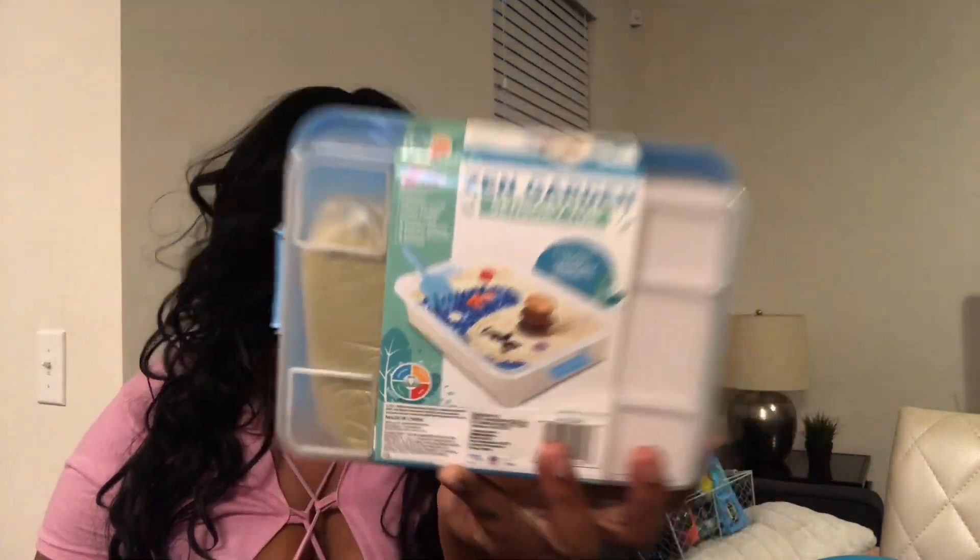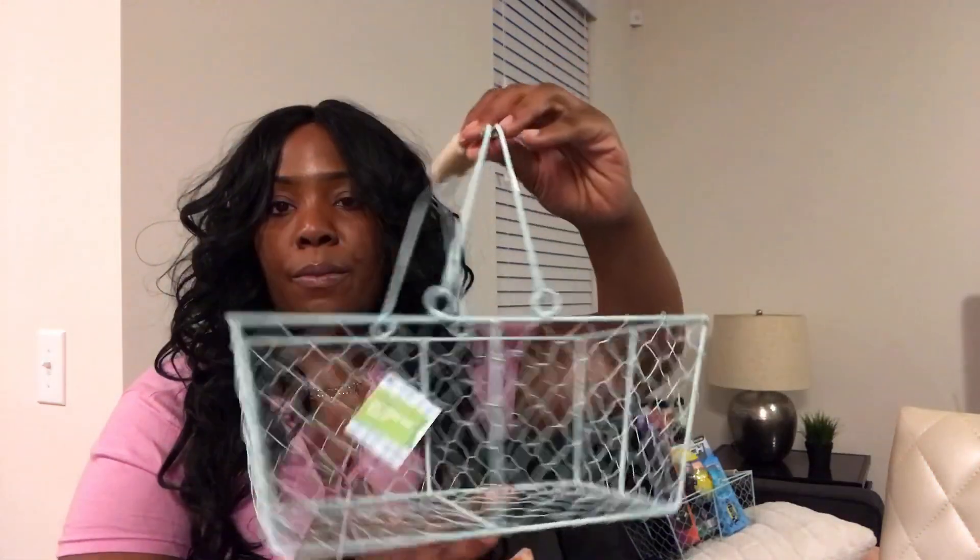Last but not least, since spring is upon us, I got Trey a frisbee he can throw when we go to the park, because we have several park days coming up. That's everything Trey is getting for Easter this year!